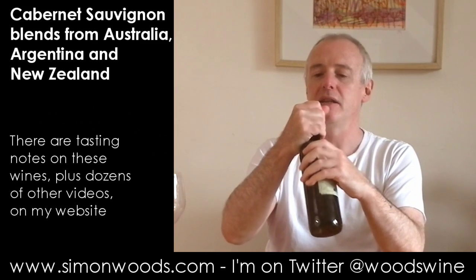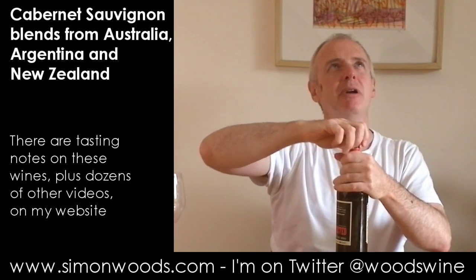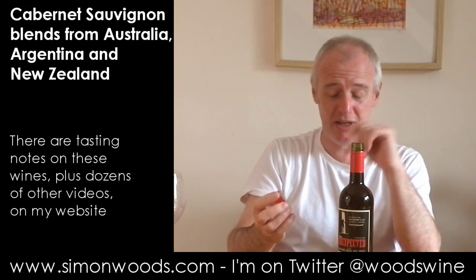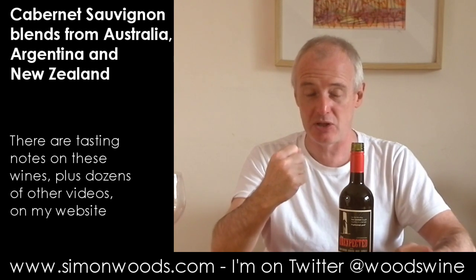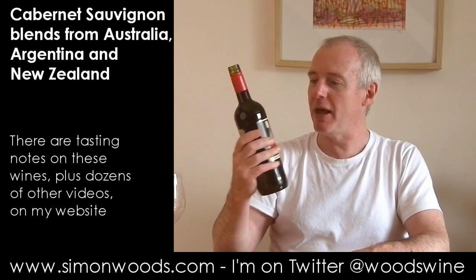Sagrantino, if you don't know it, it's a grape from central Italy — it makes Sagrantino di Montefalco, I've probably got that wrong but someone will shoot me for that. There it makes wines that have got lots of fruit, but also quite a hefty whack of tannin. Maybe you want to think of it as Italy's Tannat or Malbec. Anyway, let's see how it survives in this blend.